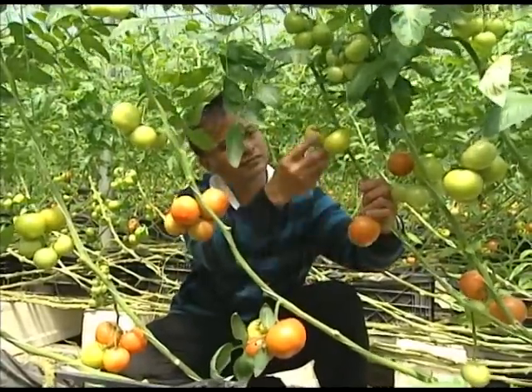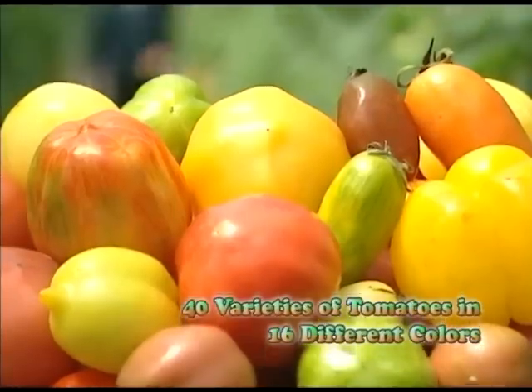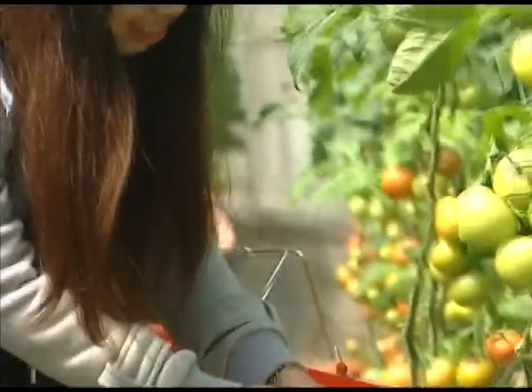Since then, he has planted tomato varieties from all over the world. The farm, located in Guangxi township in Xinjoo, has tomatoes in season all year round and grows 40 different varieties of tomatoes in 16 different colors.